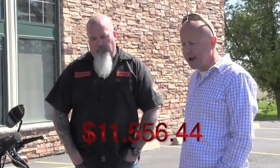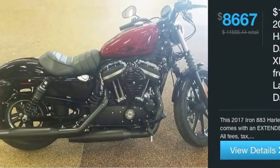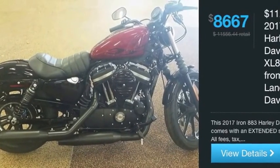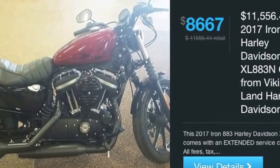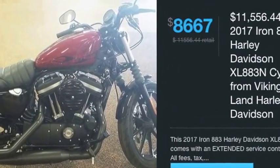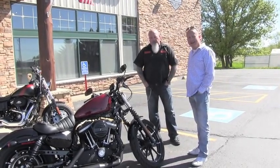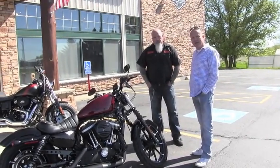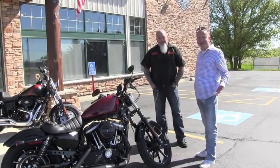It retails for about $11,500 to $11,600, but the price on the Value Connection right now is $8,667 — and that includes all the taxes, fees, and an extended service contract. So it's an amazing deal for a fantastic bike, about $3,000 off on the Value Connection.